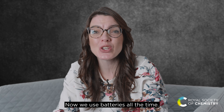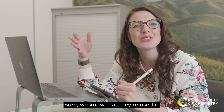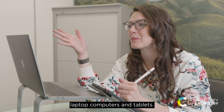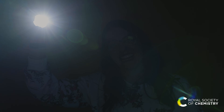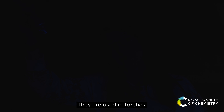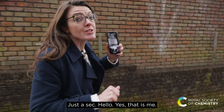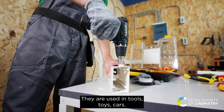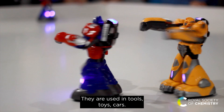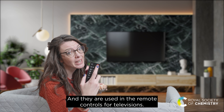Now we use batteries all the time, but how much do we know about them? Sure, we know that they're used in laptop computers and tablets. They are used in torches, they are even used in mobile phones. They're used in tools, toys, cars, and they are used in the remote controls for televisions.